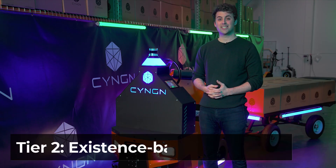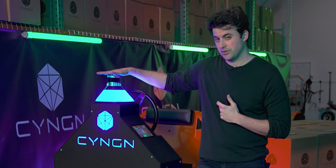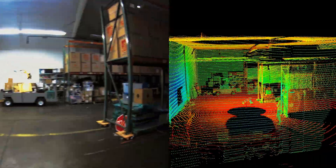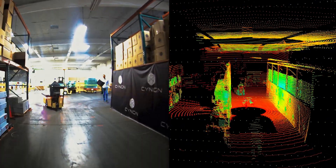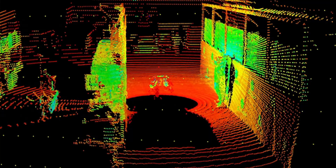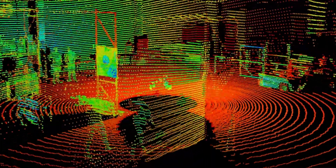The second tier is our existence-based detection tier. This uses our 3D LIDAR, and it is really based on occupancy. In this scenario, we don't necessarily care if it's a box or a trash can or a cart — we know that it is an object that's not moving and that we either need to avoid it or stop for it. So we use our 3D LIDAR to detect where that object is in space and its relative size so that we can understand how to interact with it in a safe way.